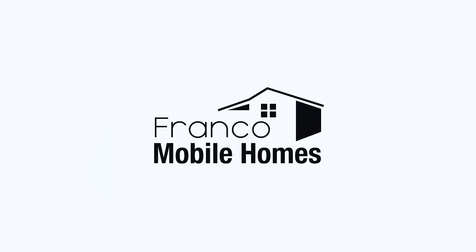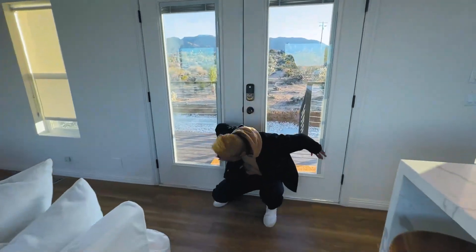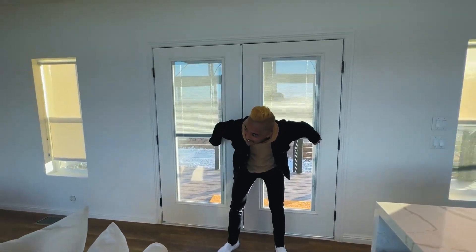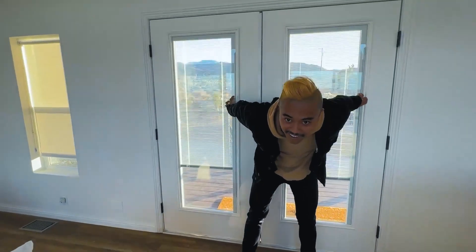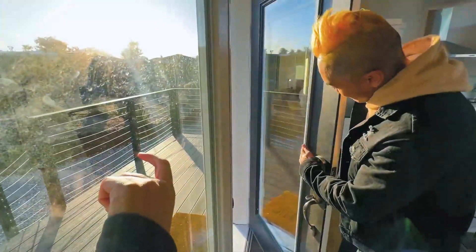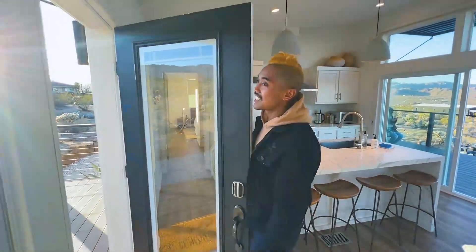Check out this window — it's glass, but look inside the glass: there are blinds, and you can make it see-through. It's all inside the glass. This is insulated, dual-pane glass, and the blinds are built right inside. Isn't that cool?